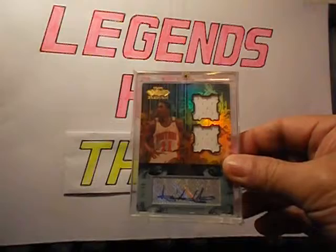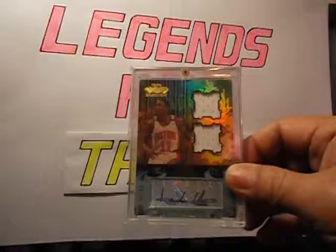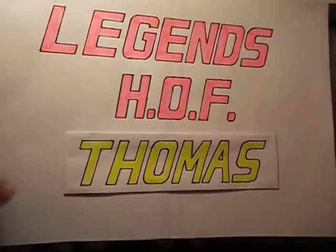My autograph is this one from Echelon — dual jersey autograph, number 30 out of 50. It's a nice card. This is from a trade with a good buddy of mine, airjmo23 — thank you very much, John. That's a nice one.